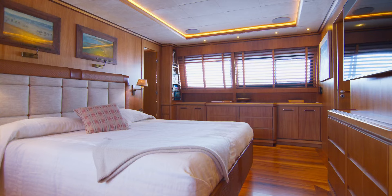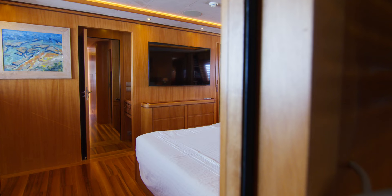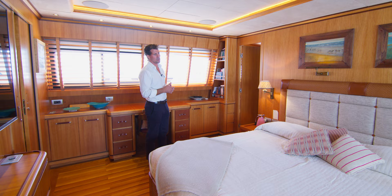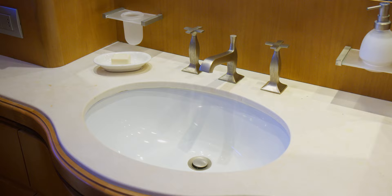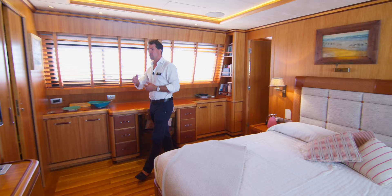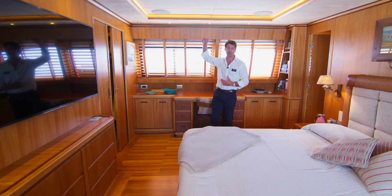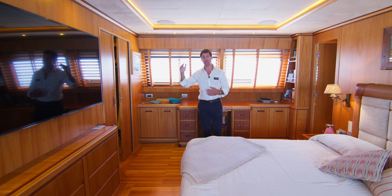Coming through into the master stateroom we continue that philosophy of the family feel, the warmth, the cosiness, the woods, the Castagnola-built craftsmanship. In terms of spaces we've got this incredible-sized master stateroom. You have his-and-hers bathrooms of quite beautiful size, very comfortable, and the big walk-in dressing room over on the port side. The headroom throughout, as we felt in the salon and walking through, is just amazing.